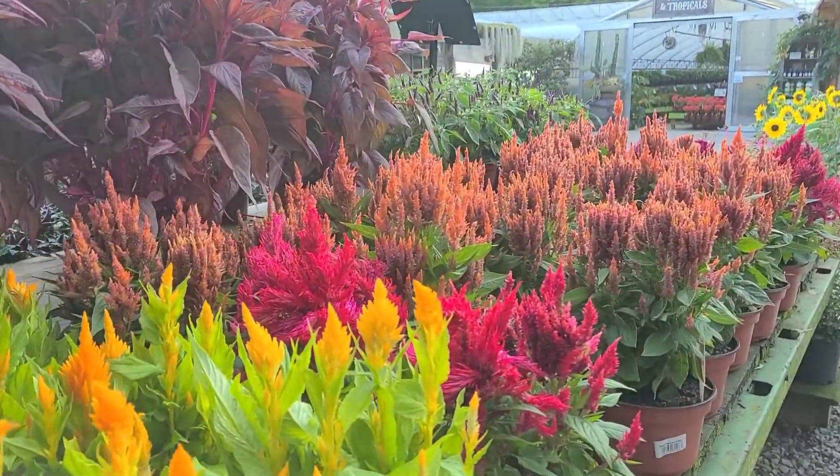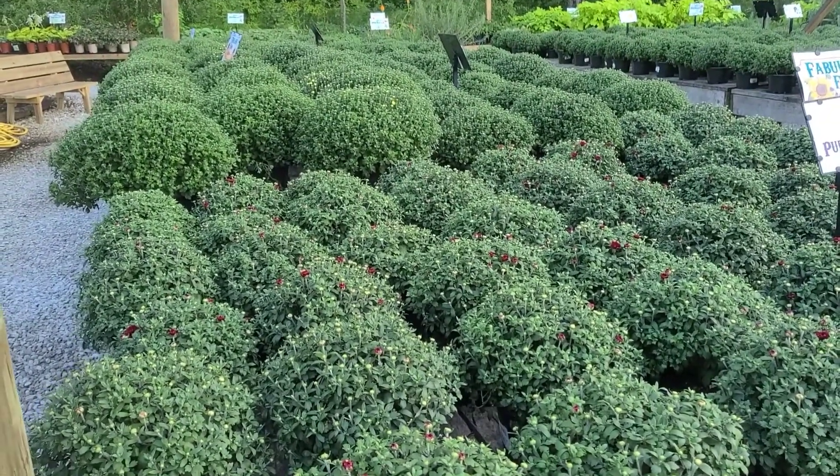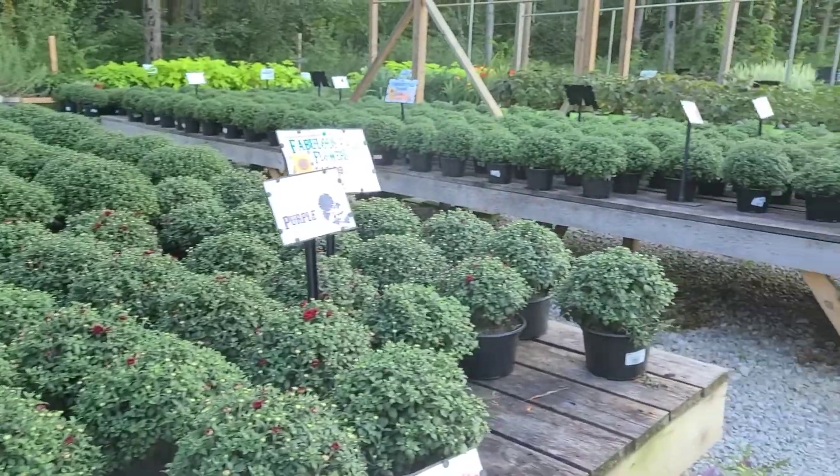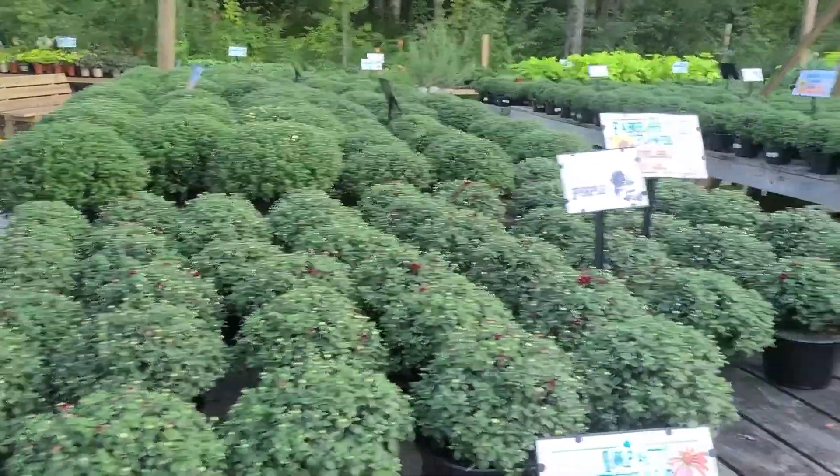And when we talk about fall plants, you can't forget moms! We've got mums already! They don't have a lot of color yet, but we've got them. We've got your little gumdrops — they're waiting for you. The color will come on in a little bit.